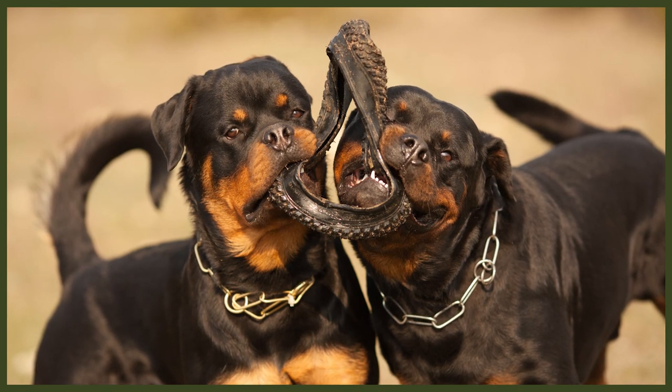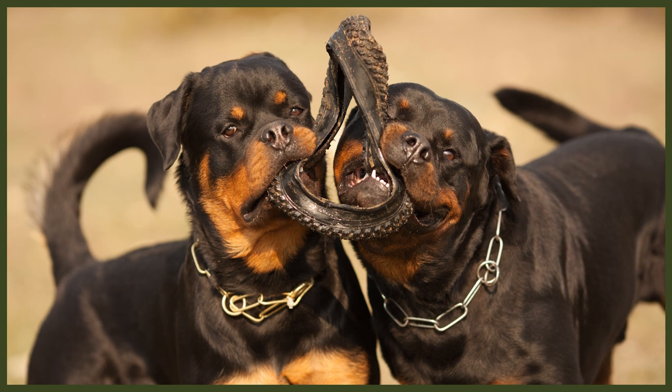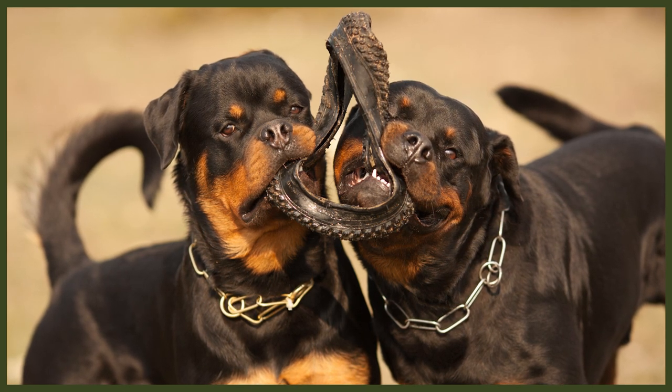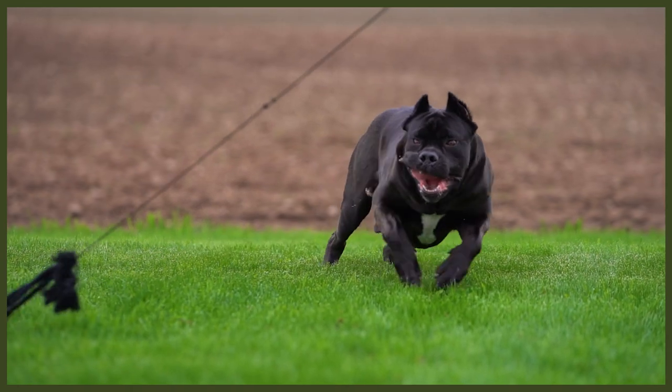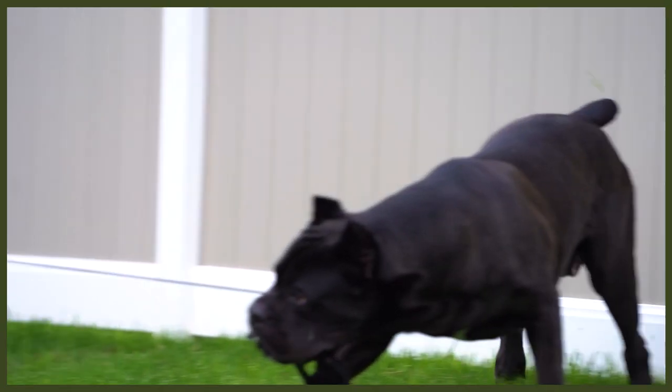Now let's go over the intelligence and trainability differences between these two breeds. The Rottweiler consistently makes the list of the top 10 smartest dog breeds in the world, placing at number nine on multiple lists. This is a brilliant breed, even if their stubbornness can sometimes get in the way. With consistent and clear canine leadership, this breed can quickly learn new commands and complex behaviors, though they also require large amounts of mental stimulation to thrive. The Cane Corso is equally brilliant and can take advantage of an unsuspecting owner. Their intelligence makes them very versatile, though they can have a stubborn streak that requires an excellent canine leader to guide them and earn their respect.